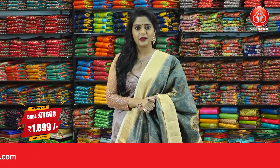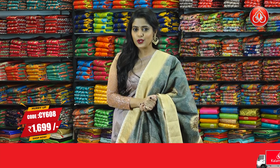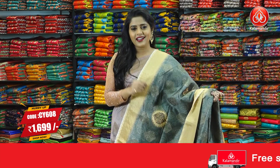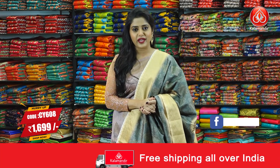Saree code is CY608 and the price of the saree is 1699 rupees only. To purchase this saree, just take a screenshot and send that to our WhatsApp number 9852952299.